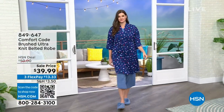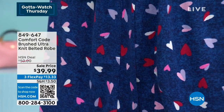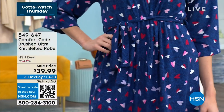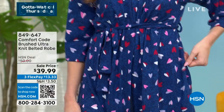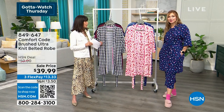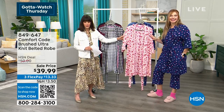Welcome back to HSN — it is all about Comfort Code by Cuddle Duds, over 50 years of bringing the ultimate in comfort. It's time for the robe, which we also marked down right before the show: from $50 to $39.99. It runs about 38 and a half to 41 and a half inches in length, extra small through 3X. Taylor is in the extra small, Amy is wearing a medium in the blue hearts.